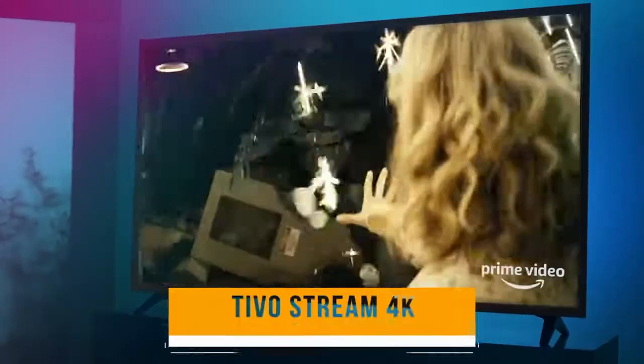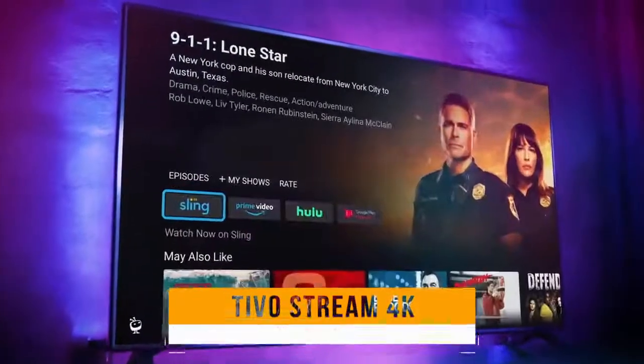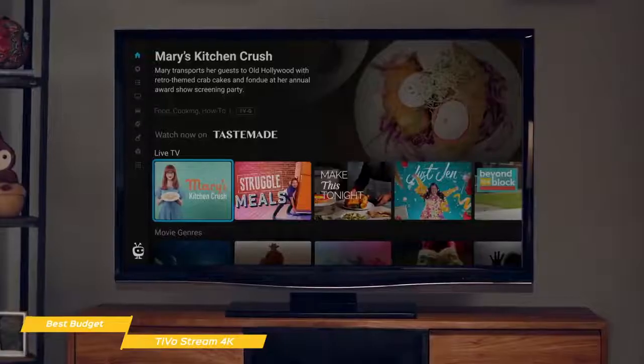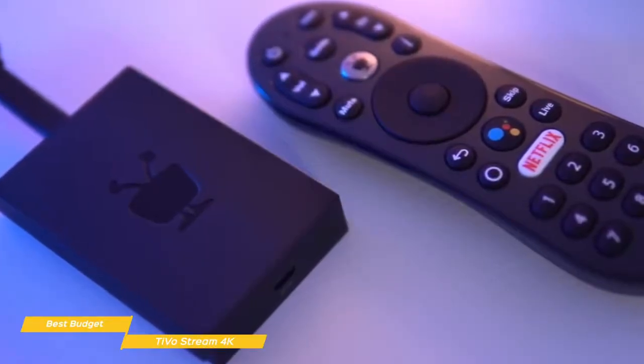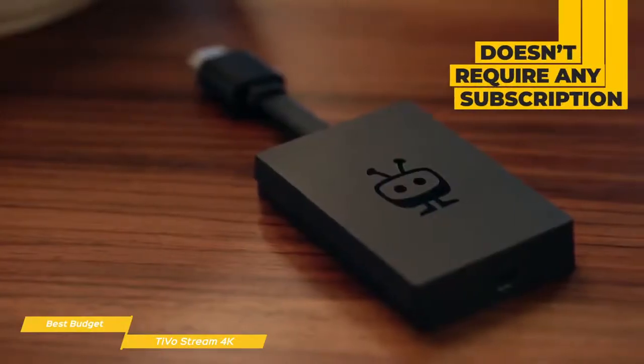We'll start with the TiVo Stream 4K, our choice for best budget Android TV box. The TiVo Stream 4K is an Android TV-powered dongle that connects to your TV using an HDMI cable. Like an Apple TV or Amazon Fire TV device, there's no cable service to plug in or cable card to install. Everything you need to stream your shows is right there on the device at a very attractive price point, and it doesn't require any type of subscription.